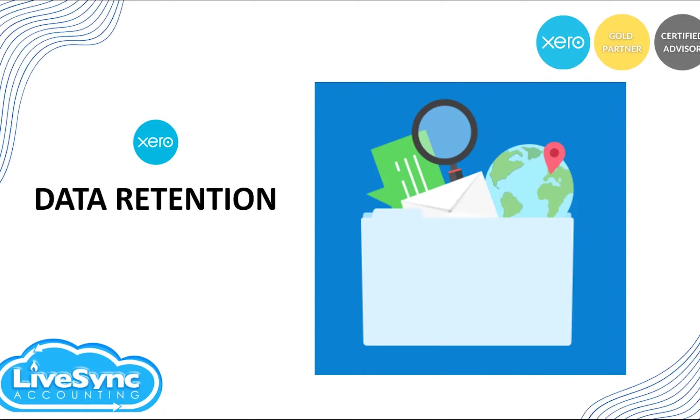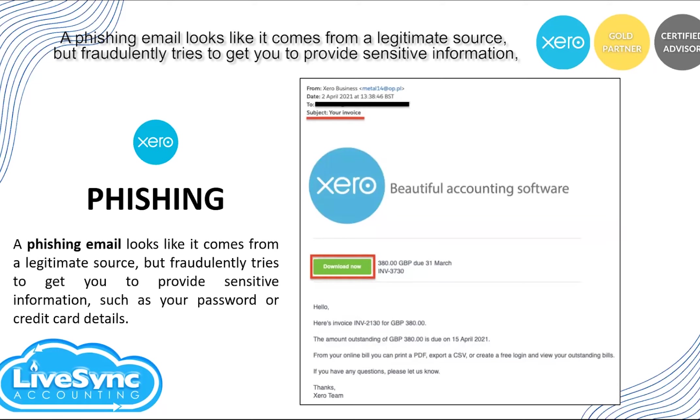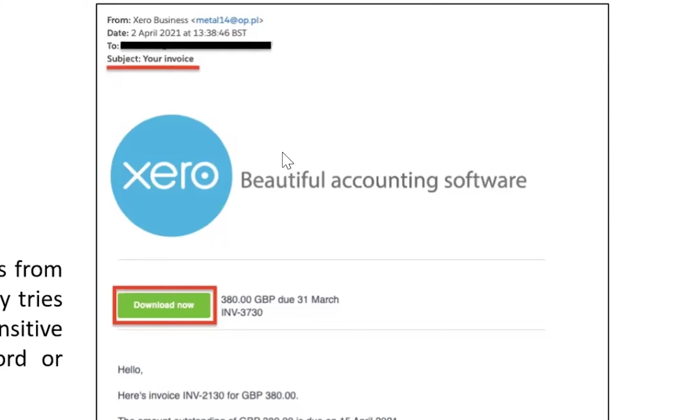Another common security issue with anything online is phishing. A phishing email looks like it comes from a legitimate source but fraudulently tries to get you to provide sensitive information like passwords or credit card details. They can also try to infect your device by getting you to click a link to a malicious website or attachment. As you can see here, there's an email address pretending to be Xero — they use the name 'Xero Business,' but the email address has no connection to Xero. A legitimate Xero email would appear from xero.com. They also use the Xero company logo to appear legitimate, and the email has a button you can click where a potential malware can be installed on your computer.